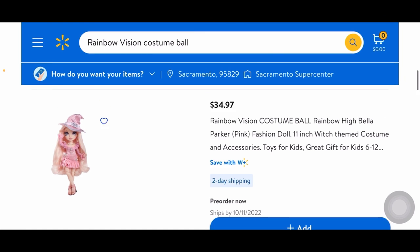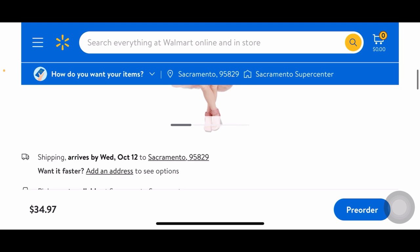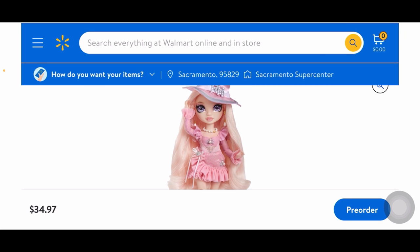First up is Bella — no shocker, she is everyone's favorite. I love her, she is stunning. I'll put the image here because it's really narrow on the actual website. I could have never imagined this is what she would look like as the witch. I also was never 100% sure she was going to be the witch, but she is, and I love her makeup — so on point.